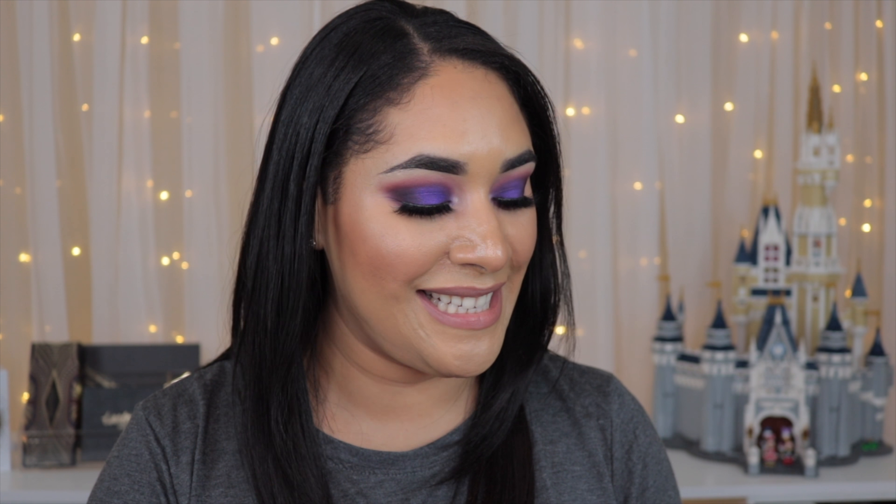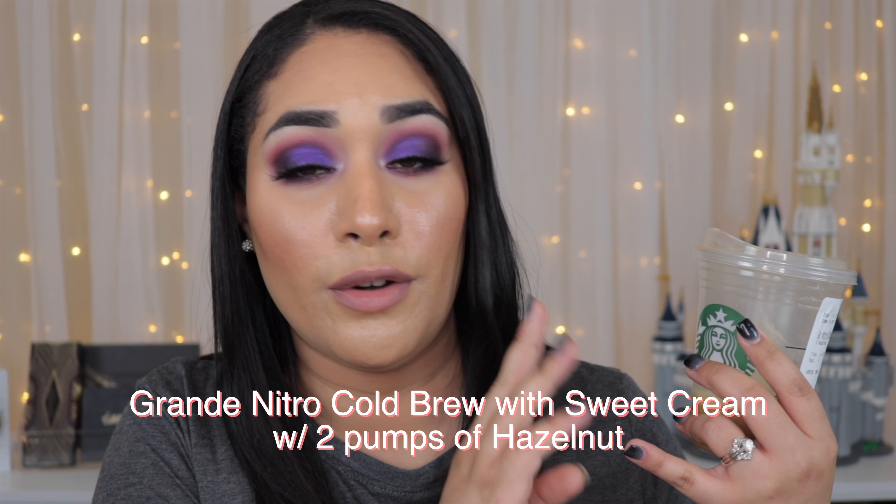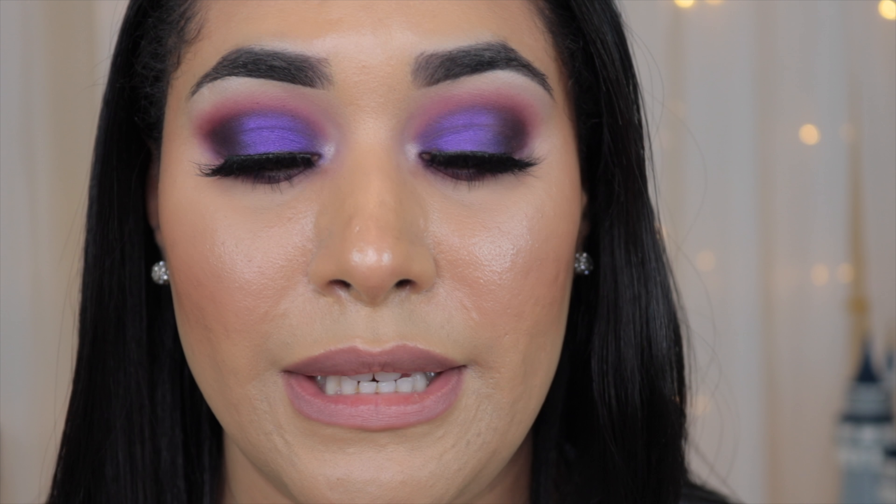It is now 6:13 in the evening. I went and got some Nitro Cold Brew with sweet cream and two pumps of hazelnut — I'm doing keto so I'm lowering my carb count. I went out to Starbucks and I felt a little oily but I didn't want to blot because I wanted to show you how my face is looking. It actually looks more oily than it normally does, but it still doesn't look completely bad or horrible.